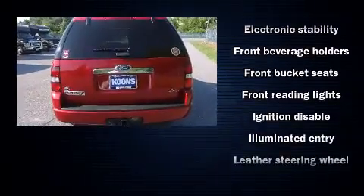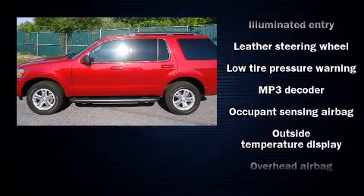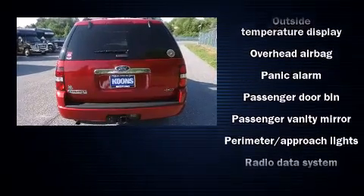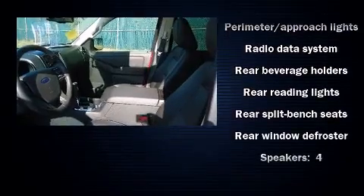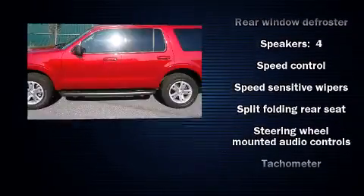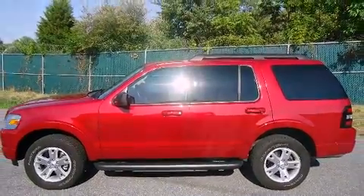Ford ensures the safety and security of its passengers with equipment such as dual front impact airbags with occupant sensing airbag, front side impact airbags, traction control, ignition disabling, and four-wheel disc brakes with ABS. With electronic stability control supplementing mechanical systems, you'll maintain precise command of the roadway.